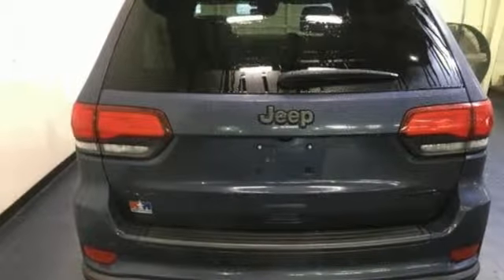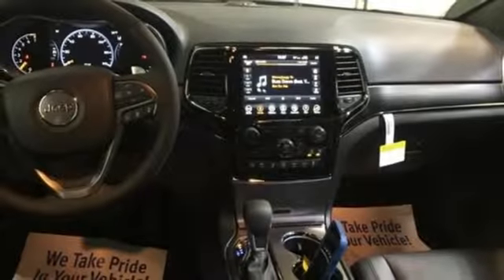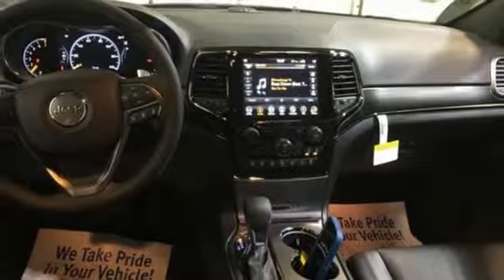Automatic transmission, first and second row express open and close sliding and tilting sunroof, electronic shift on the fly, and V6 engine.